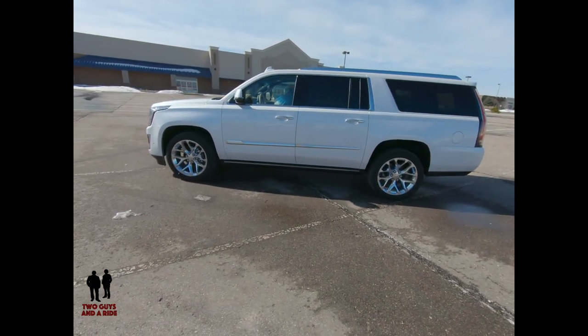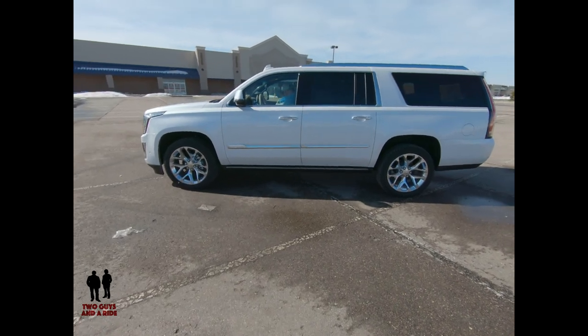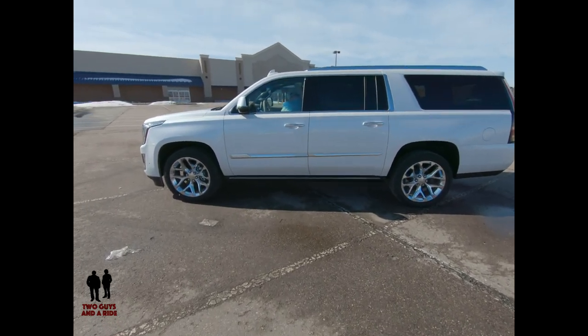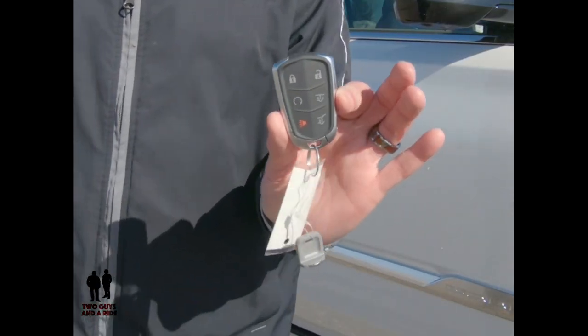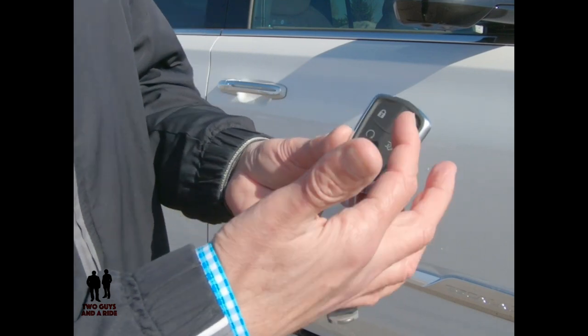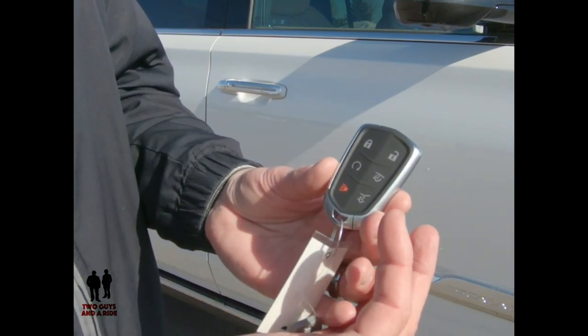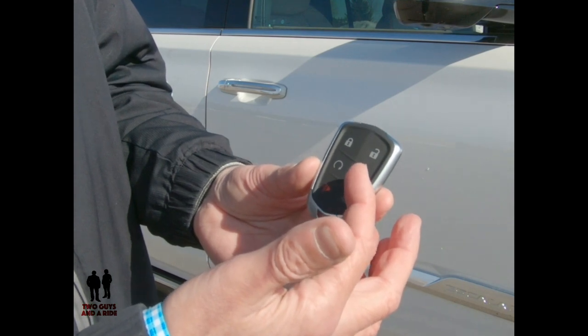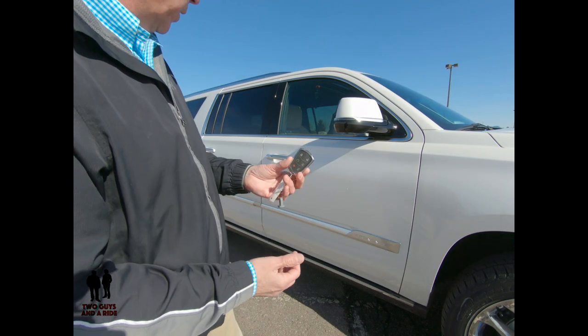There are power retractable assist steps — the running boards — and they do have textured step pads with LED ground illumination. Looking at the key fob, it has a pretty standard lock/unlock, remote start, the ability to open up the glass or the whole tailgate, and of course a panic button. To get into the vehicle, you can use the key fob or simply have it on your person and touch the outer button to lock and unlock — and you'll see the running boards deploy as well.